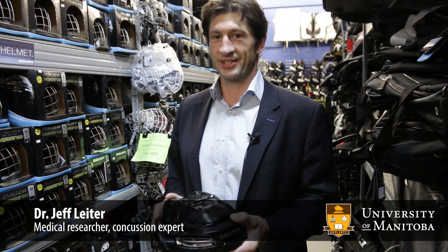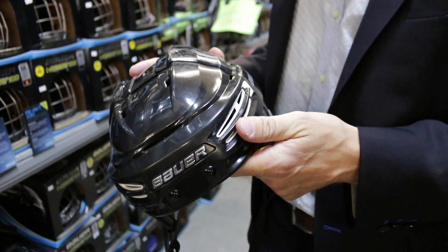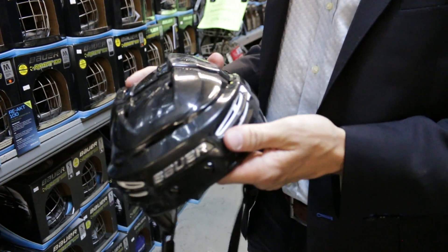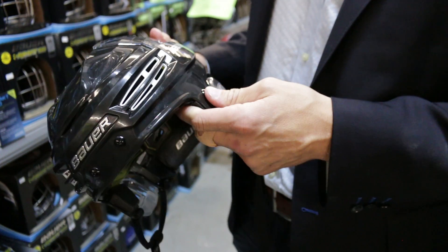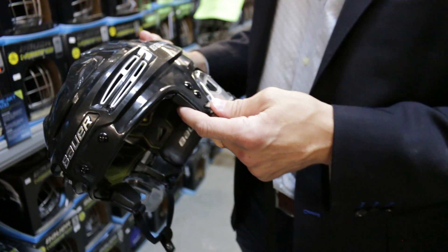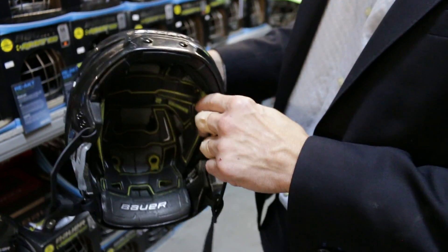One of the most common things to remember about helmets is helmets do not prevent concussions. If helmets prevented concussions, we wouldn't be talking about concussions as much as we do. Helmets are really designed to prevent skull fractures and lacerations to the head, face, and sometimes neck, depending on what position it's in.